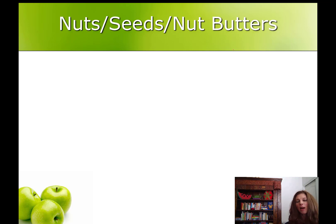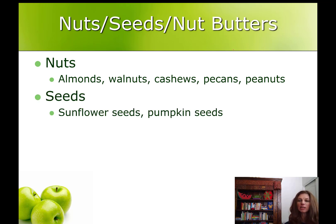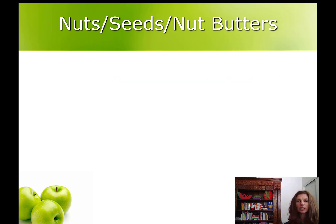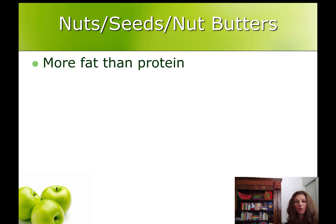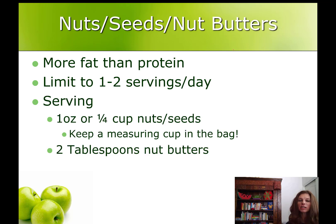Nuts and seeds and nut butters also have protein, but they also have a lot of fat, so be careful. Nuts like almonds, walnuts, cashews, pecans, and peanuts, and seeds like sunflower seeds and pumpkin seeds, and nut butters like peanut butter, almond butter, and sunflower seed butter. They have more fat than protein, so limit them to once or twice a day and use a serving size of an ounce or a quarter cup as a guideline. Keep a measuring cup in the bag so you're not just grabbing or free-pouring them, and use two tablespoons as a guide for measuring nut butters.